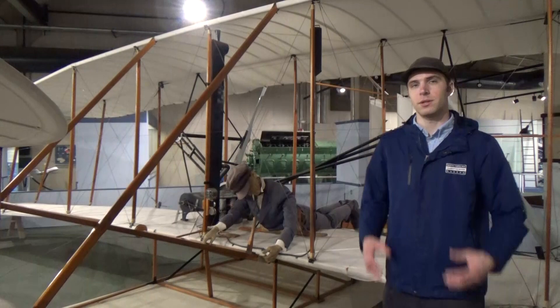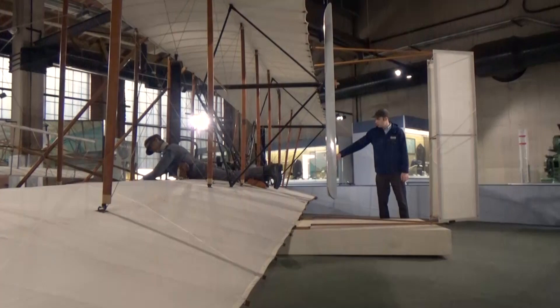To steer the Wright Flyer to the right, Orville shifts his body in that wooden cradle, pulling wires connected to the wing tips, changing the shape of the wing, and rolling the plane to the right. Those wires also connect to this rudder, which rotates to steer the plane through the turn.